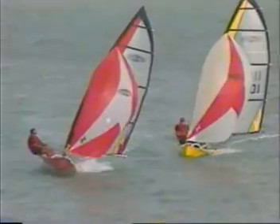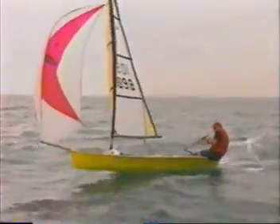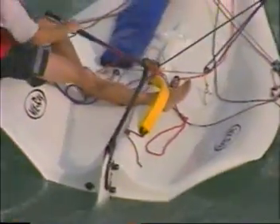Exhilaration. Speed. Simplicity. The MX Ray. Rig it. Step the mast. Connect three lines. Ready for action.